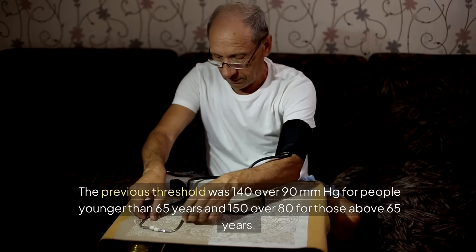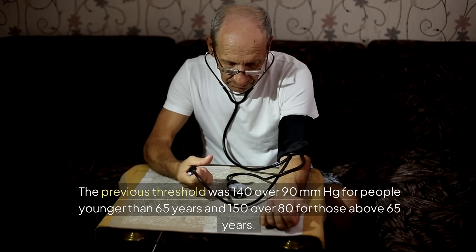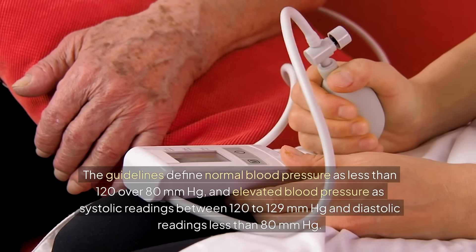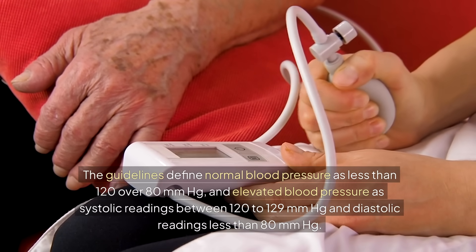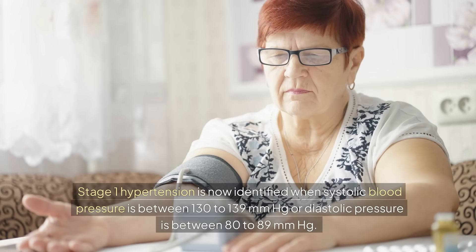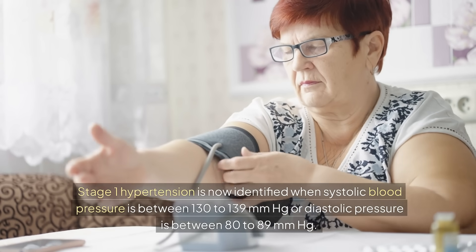The previous threshold was 140 over 90 mmHg for people younger than 65 years and 150 over 80 for those above 65 years. The guidelines define normal blood pressure as less than 120 over 80 mmHg and elevated blood pressure as systolic readings between 120 to 129 mmHg with diastolic readings less than 80 mmHg. Stage 1 hypertension is now identified when systolic blood pressure is between 130 to 139 mmHg or diastolic pressure is between 80 to 89 mmHg.